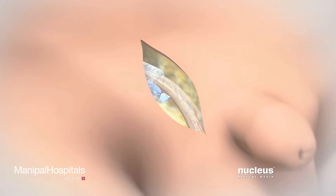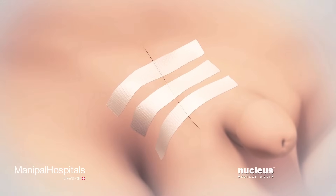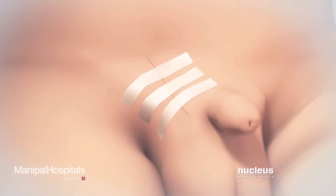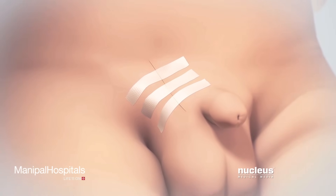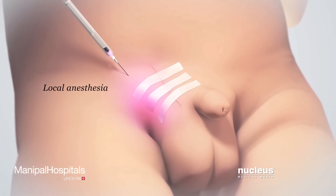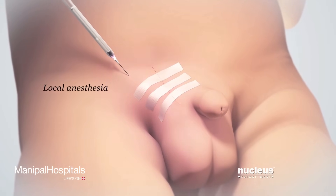Finally, the surgeon will close the incision with dissolvable sutures, skin glue, or closure tape dressing. The baby may receive an injection of anesthesia in the skin near the incision to help control pain that happens after the procedure.